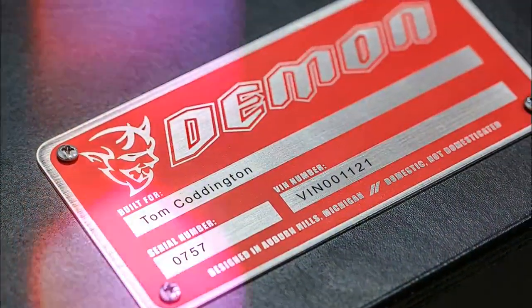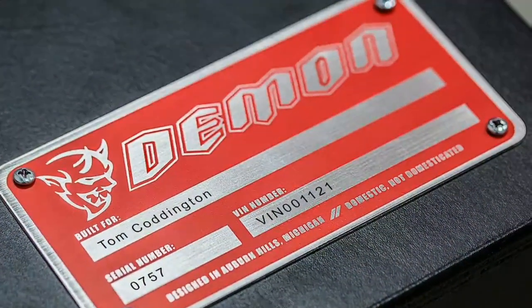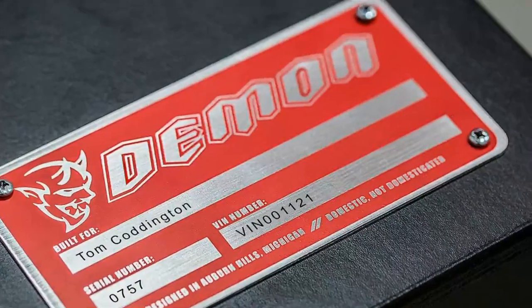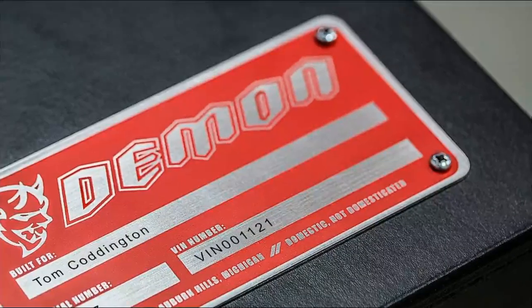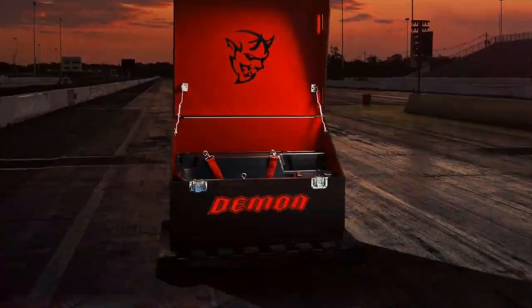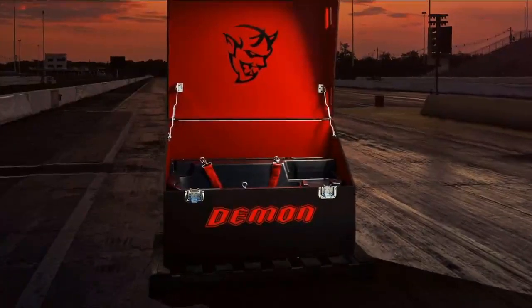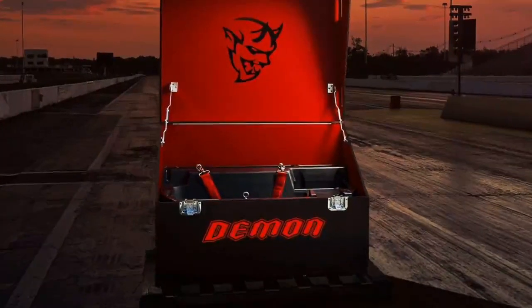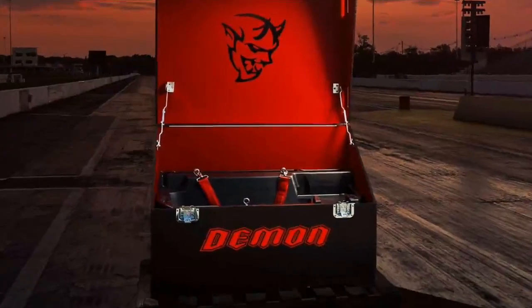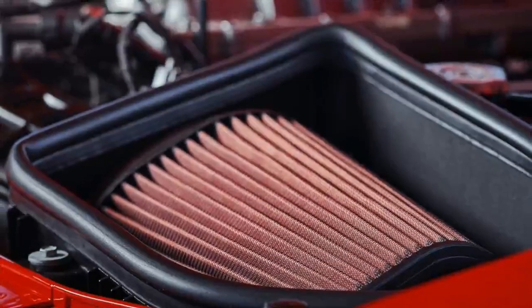The slow trickle of info on the 2018 Dodge Challenger SRT Demon continues this week with some details on the car's drag racing tuned suspension. Dodge says the Challenger Hellcat is capable of an even quicker quarter-mile time than its suspension will allow. That won't be the case with the Demon, as it will be the first production vehicle offered from the factory with a suspension optimized for drag racing.